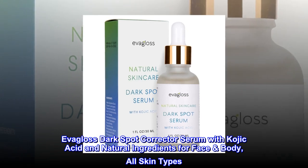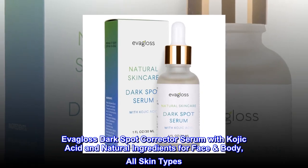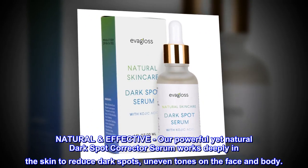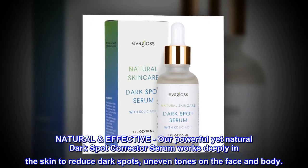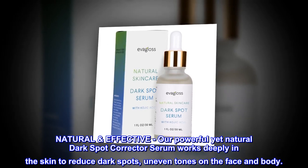Evagloss Dark Spot Corrector Serum with kojic acid and natural ingredients for face and body, all skin types. Natural and effective — our powerful yet natural dark spot corrector serum works deeply in the skin to reduce dark spots and uneven tones on the face and body.